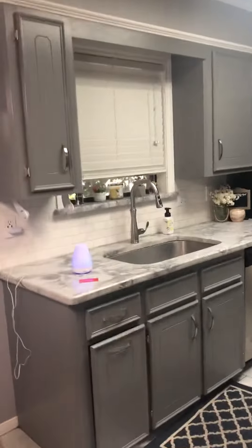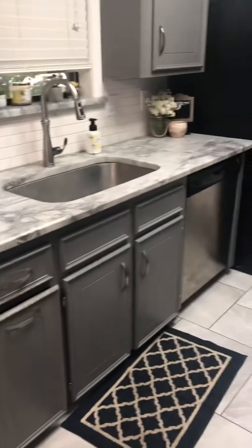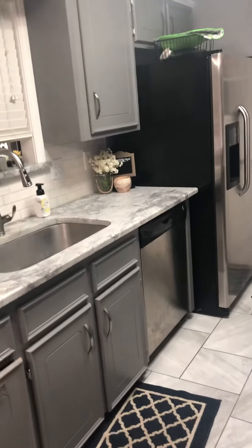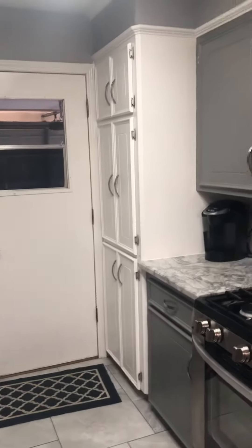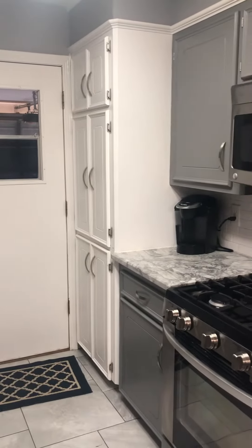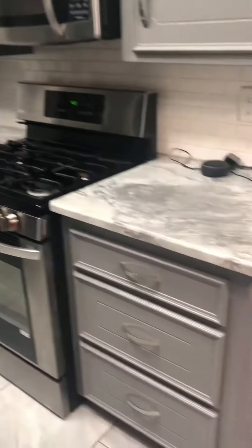Yes, back door, breakfast nook, and then the kitchen. There is room for extra counter right there. It would probably improve the value of the house, too, because there's room. And then cabinets — I think that would be your pantry, and then your cabinets.